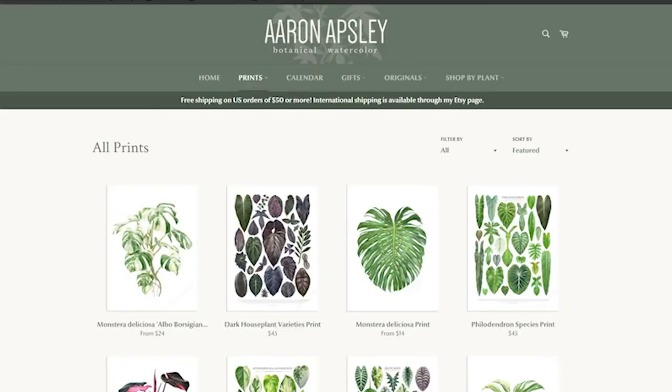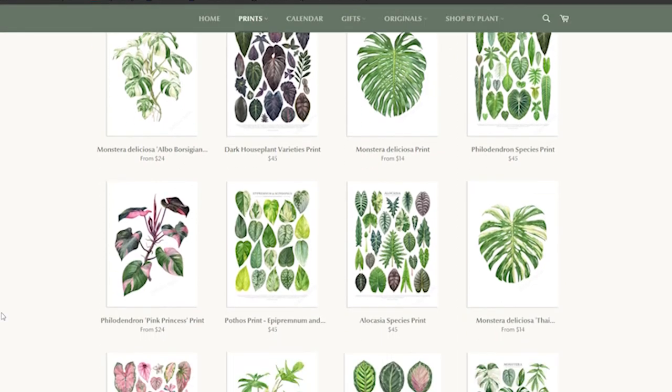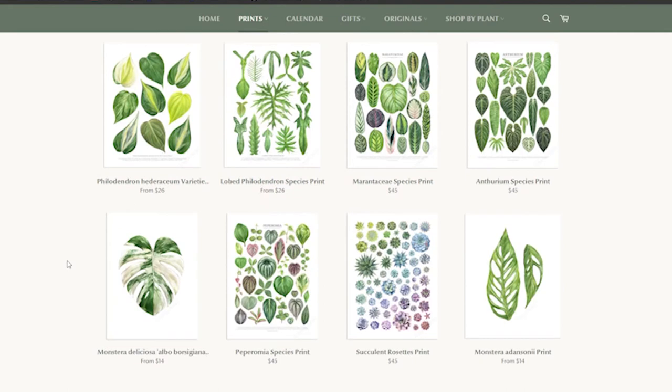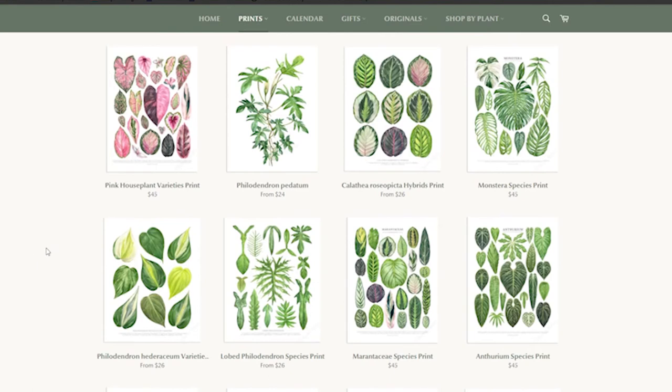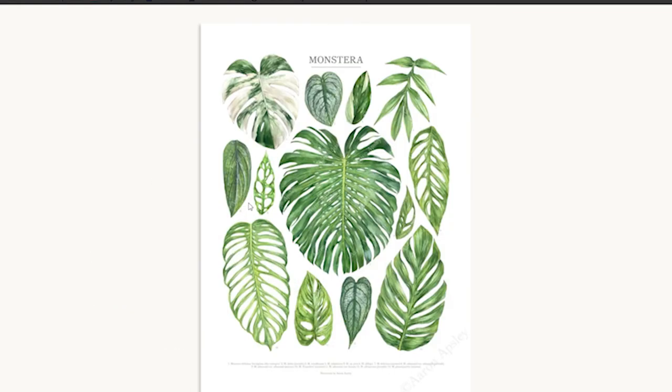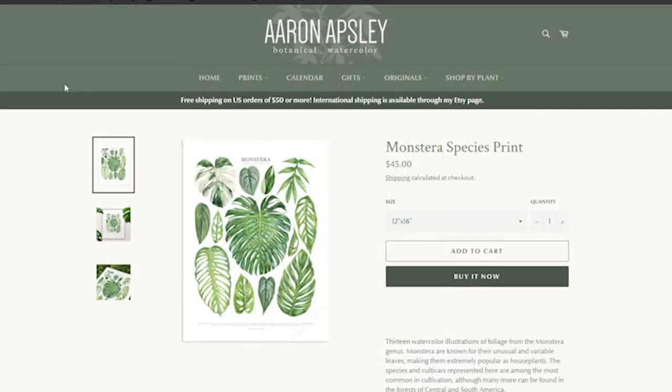Last on the list — and this is 100% on my Christmas list — is one of the beautiful botanical watercolors from Aaron Apsley. There are so many different prints; my personal favorites are the monstera, the anthurium, and the philodendron, and there's also one for dark leaves which is beautiful. You'll see a lot of plant people on YouTube have these in the backgrounds. They're beautiful watercolor illustrations and only $45 US for a 12 by 16 inch print. You can get them via his website or his Etsy page.